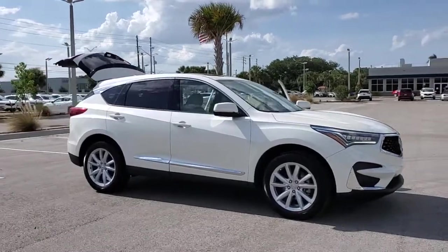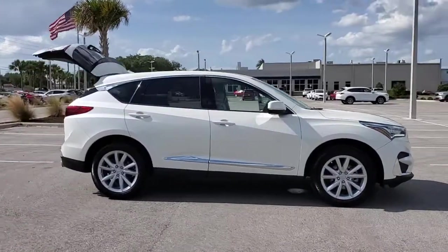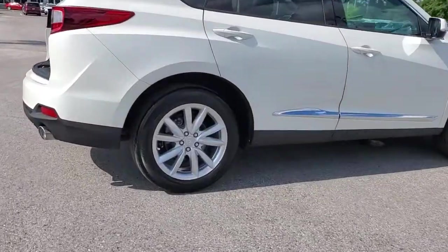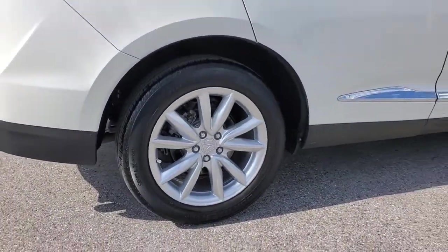You just found the 2019 Acura RDX. With less than 30,000 miles on the odometer, this vehicle provides excellent value. Who says you can't have it all?